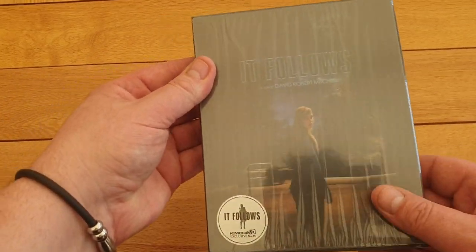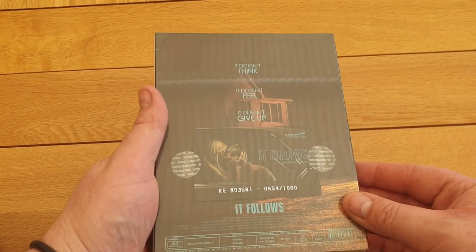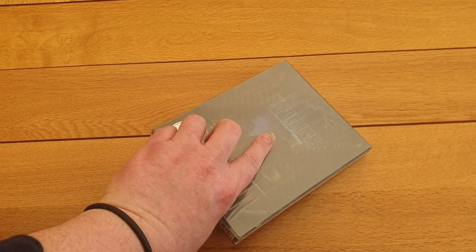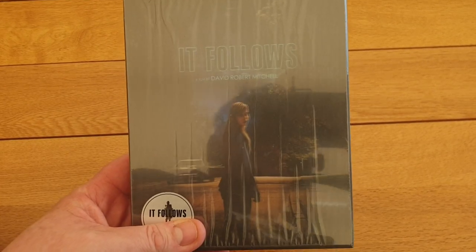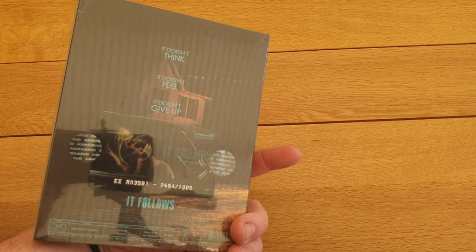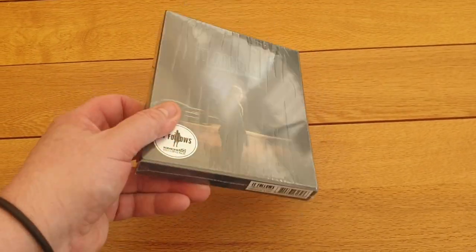This one is one of my favorites this week — it's still sealed. It's Kimchi DVD from Korea, It Follows, lenticular. You can't really see it because it's still got the cellophane on, but it's a really nice steelbook, one of the limited editions out of a thousand. Really love this film, one of the great modern horrors in my opinion. I won this on eBay for about £45. I watched an unboxing and the steelbook is absolutely gorgeous — I got number 654 out of 1000. Really pleased with that.